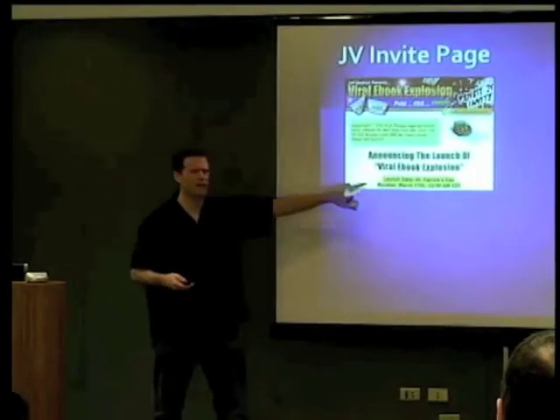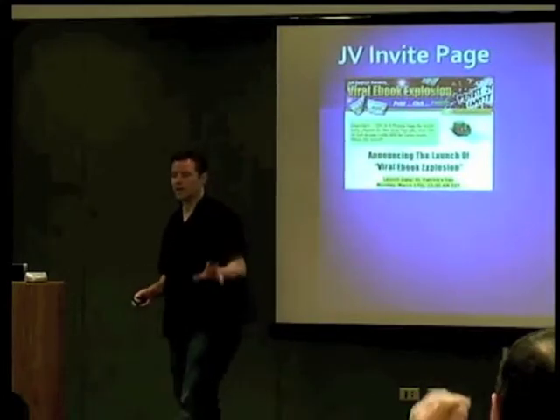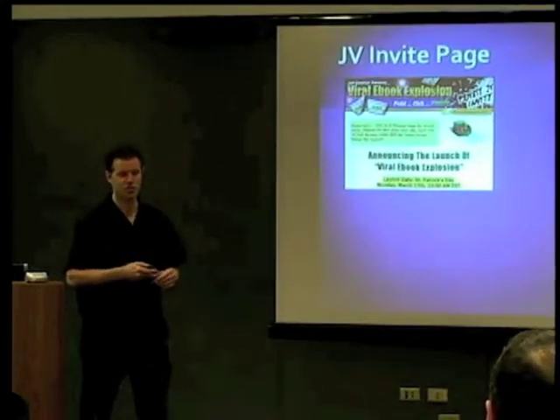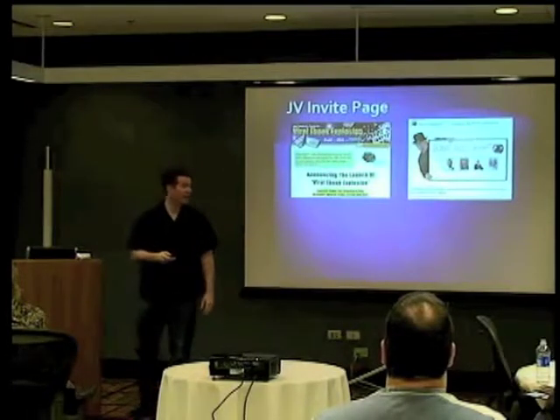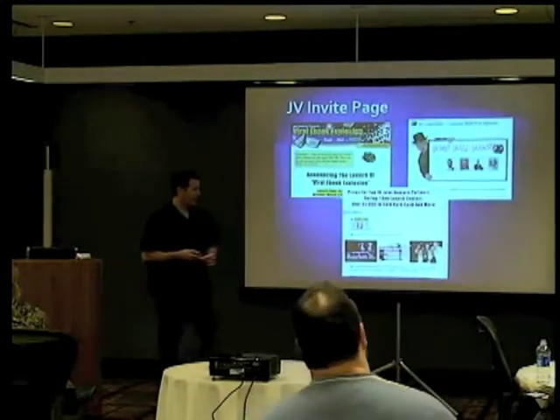The JV Invite page — we launched on St. Patrick's Day, so the theme was St. Patrick's Day. We launched on a Monday, which I don't normally do, but I wanted to tie in the theme. We went to iStock, where you can get a ton of little graphics for $1. There was actually a Flash movie of the marketers' pictures going across, asking who is going to win. We did a New Orleans party as one of our prizes — prizes for the top 10 joint venture partners.